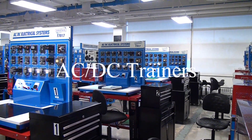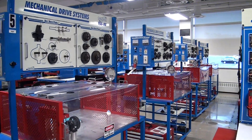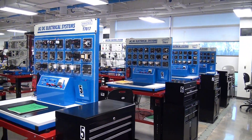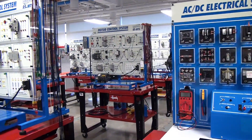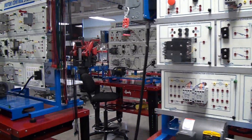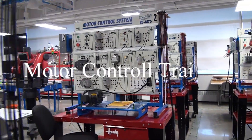AC-DC trainers — learn basic wiring and troubleshooting using testing equipment. Motor control trainers — learn to operate, install, and troubleshoot AC motor control circuits.